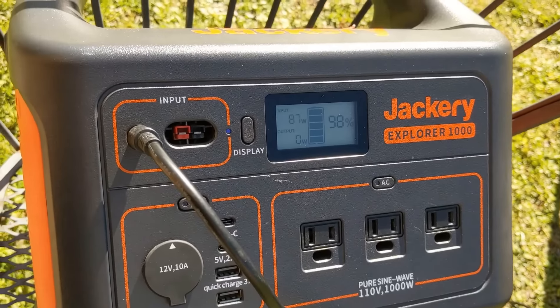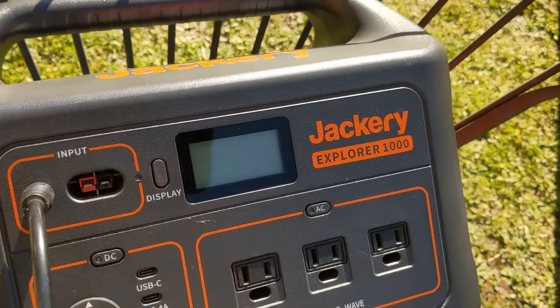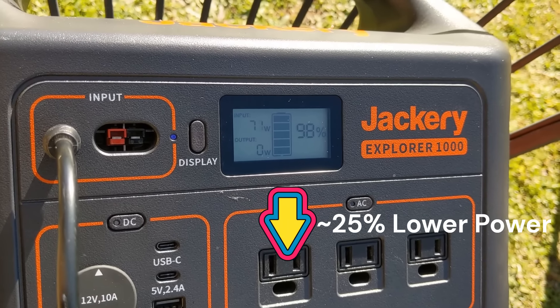These two panels were bought at the same time and initially had very similar performance. And now, as you can see, there is a power degradation of 20-25%.